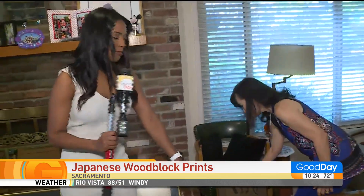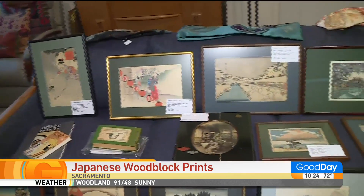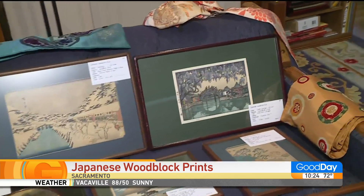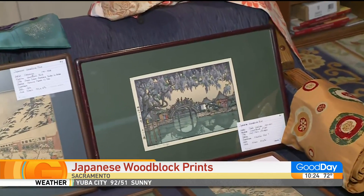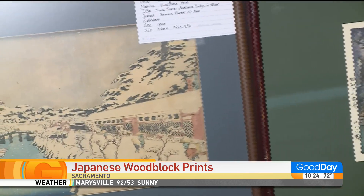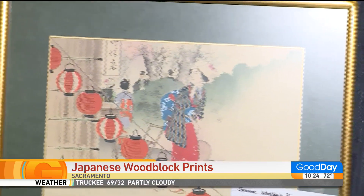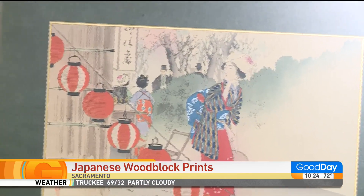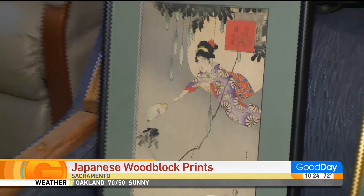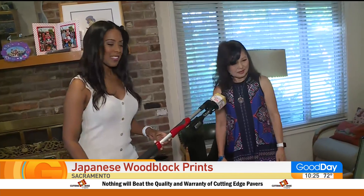For people just tuning in, why are these woodblock prints so special and unique? Because they're so old and handmade — it took two to four to six weeks to make one print, carving it by hand. There are also censor seals on them: if you see a little round dot, it's because the government was censoring some of these — you couldn't print courtesans at a certain period. They were also connected with Kabuki theater, so a lot of prints were made as poster advertisements for actors. Some were just plain scenery — it just depends on what you like.